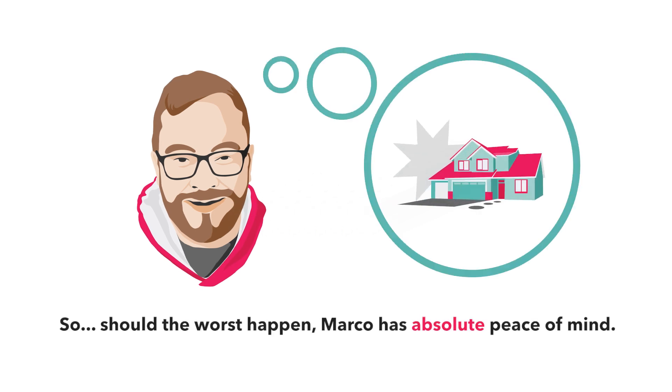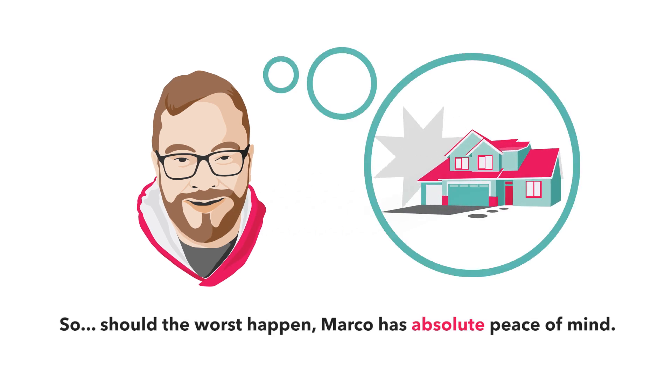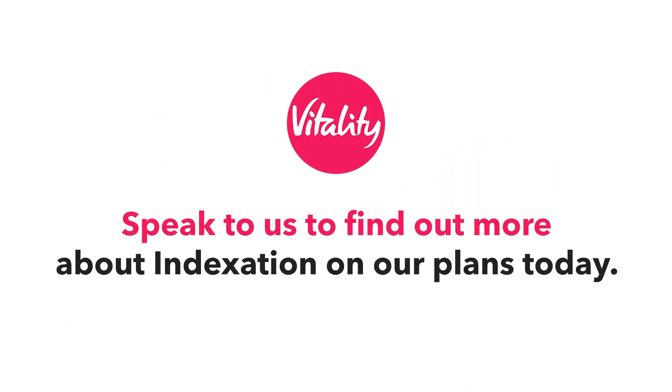So should the worst happen, Marco has absolute peace of mind. Speak to us to find out more about indexation and our plans today.